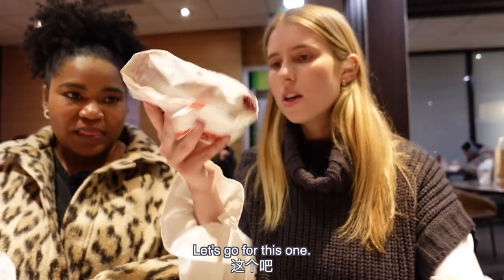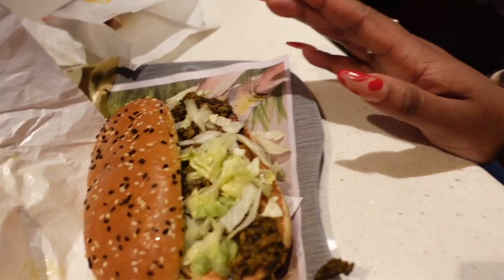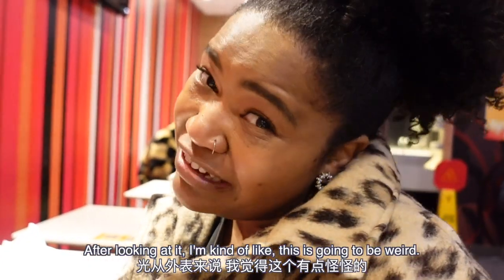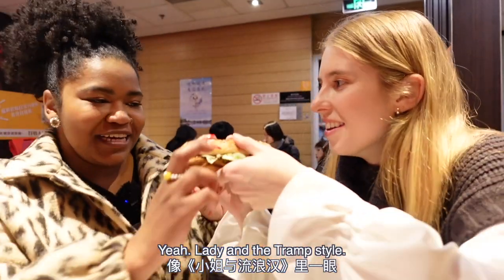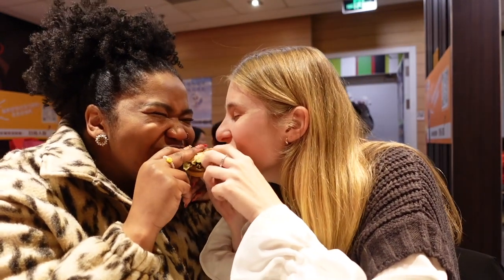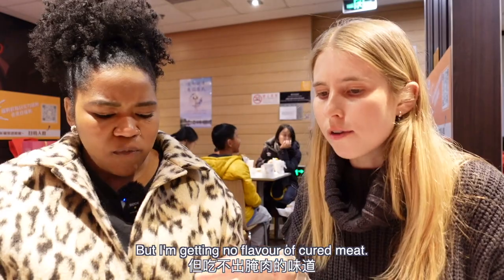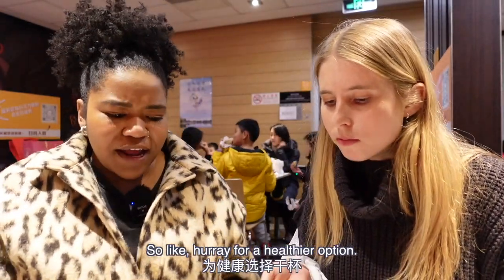Let's open up the preserved veggie and cured meat burger. This looks really gross — is there even a meat patty in this? We've got chicken underneath lettuce and pickled vegetables. We decided to eat it like a proper burger. It's spicy! A lot of flavor happening — I'm definitely getting the taste of pickled vegetables, but no flavor of cured meat. It's actually quite nice, though. It's always good to add more vegetables to McDonald's — hooray for a healthier option.